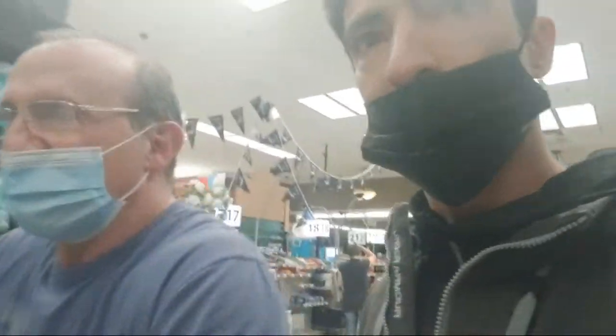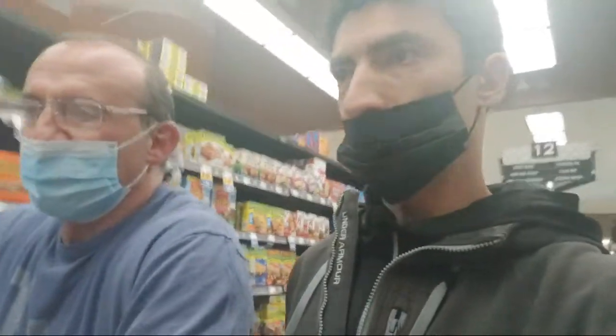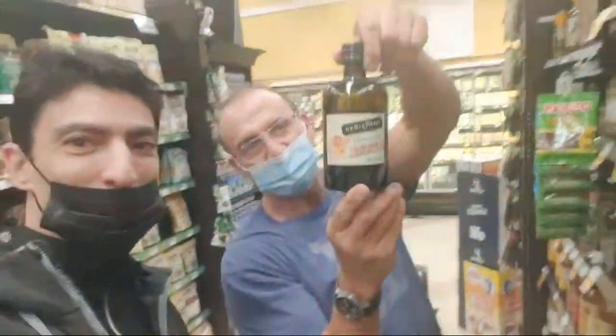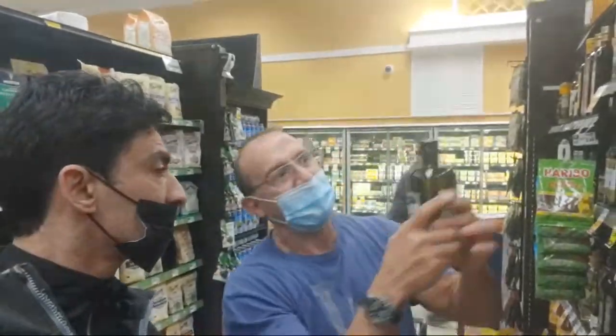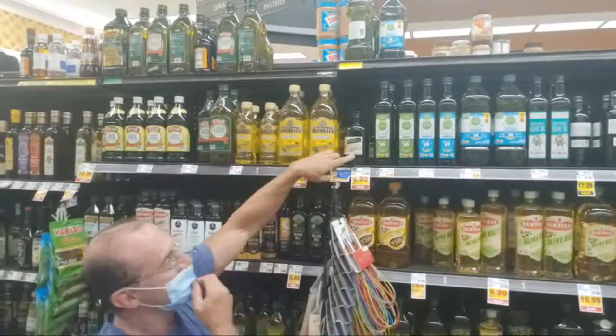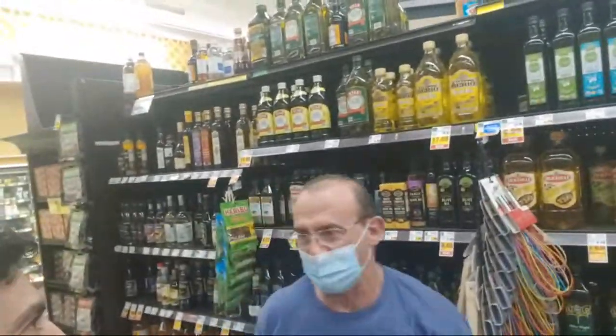Do you always come to this specific grocery store? I come here most often because I know my way around. This is one of the bigger ones so it's a one-stop shop, and since you know where everything is, going up and down the aisles reminds you of what you need. Now we're going to get some olive oil. This brand is my favorite. There's a funny thing — this shorter bottle is the same 16.9 ounces as the taller bottle, but it fits on my shelf better.